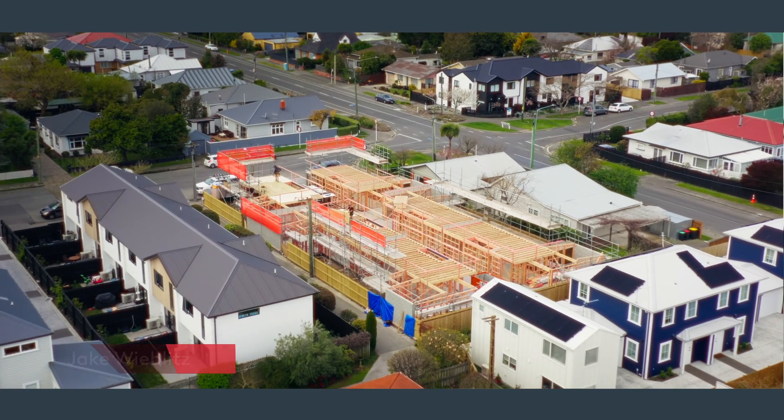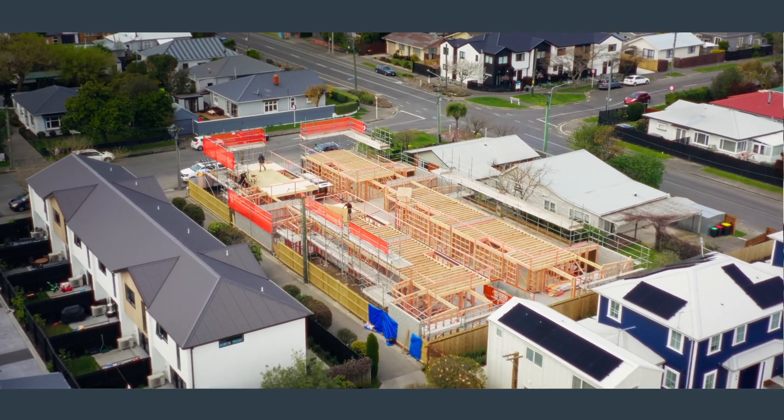Today we're down at 131 Simeon Street, another stunning boutique development by Oxford Capital. This is their seventh development and they've fine-tuned the process over the years. Let's walk you through it.